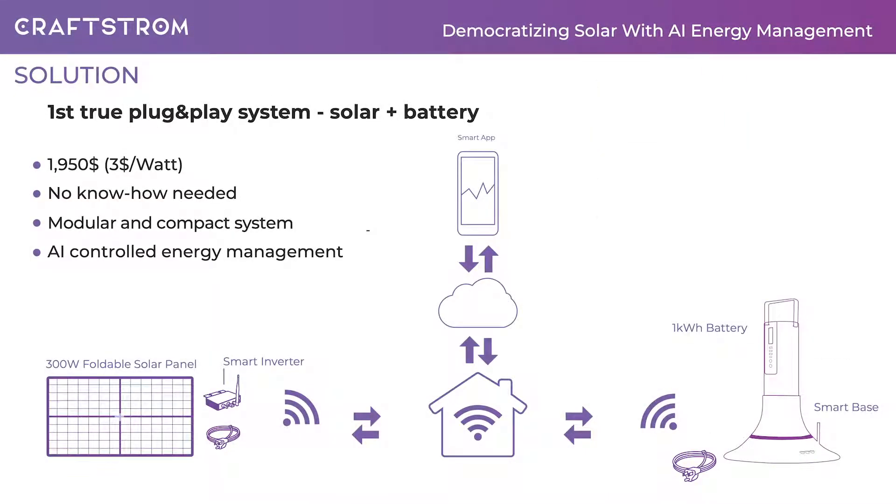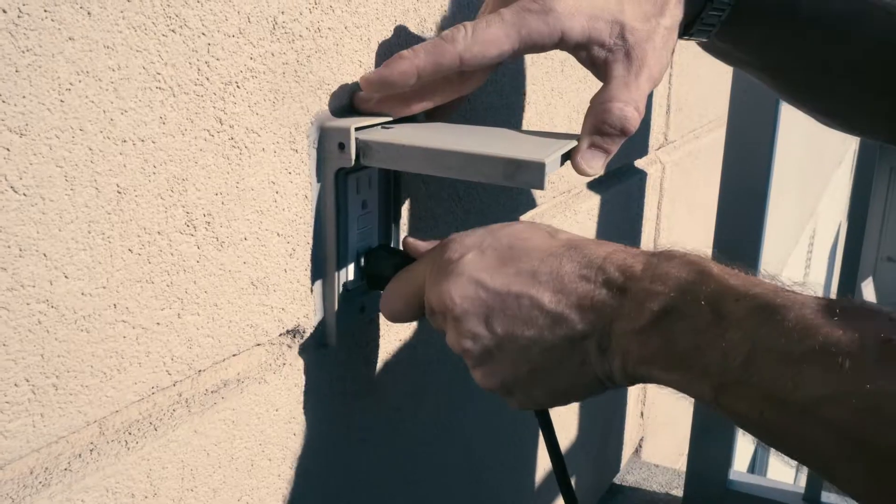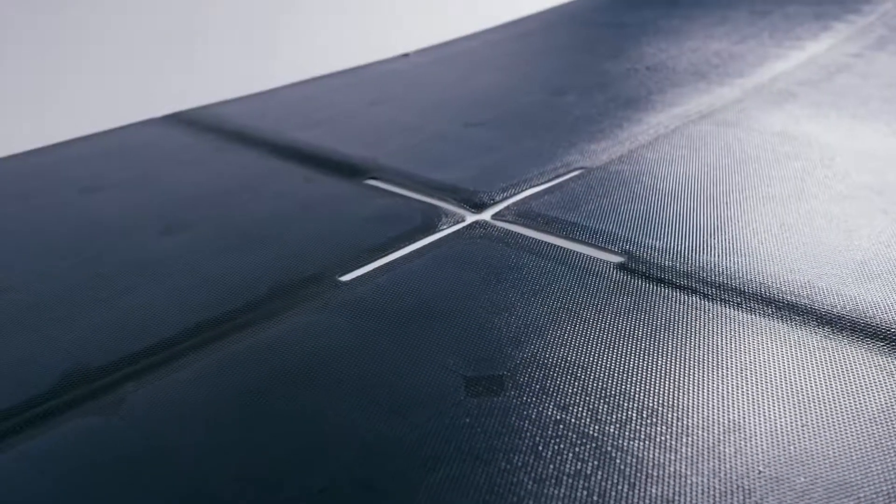We offer a plug-and-play system that requires no know-how and is limited in size, ensuring easy applicability for many — all for the price of $1,950, ensuring that in many cities in the US our system will pay for itself within 4-5 years. It was designed to ensure that people can experiment with different setups and adjust the products to their living circumstances and environments, not the other way around.